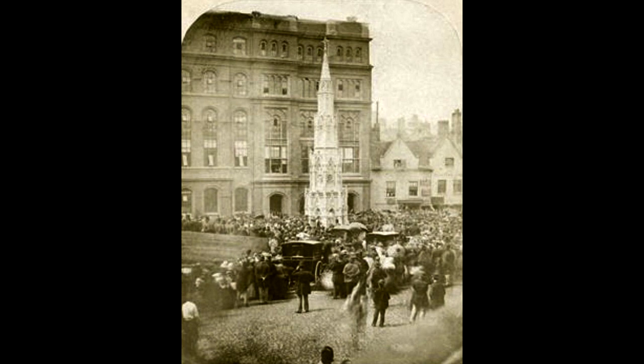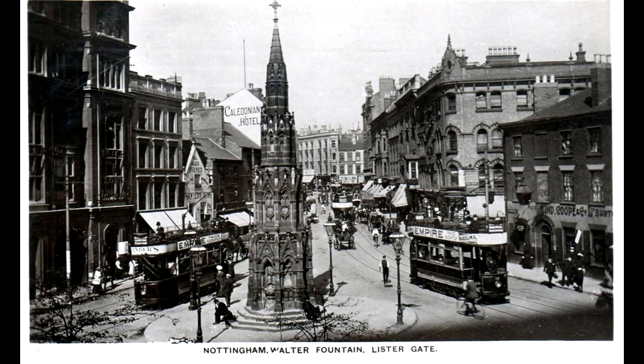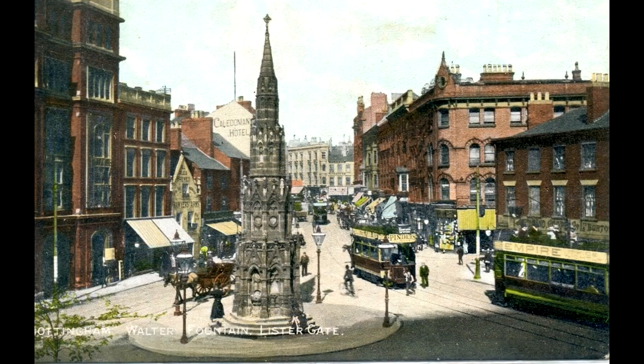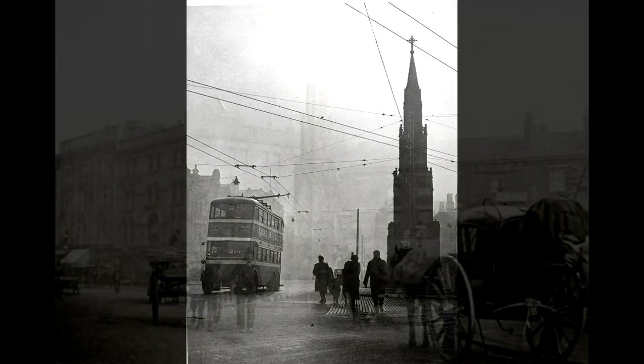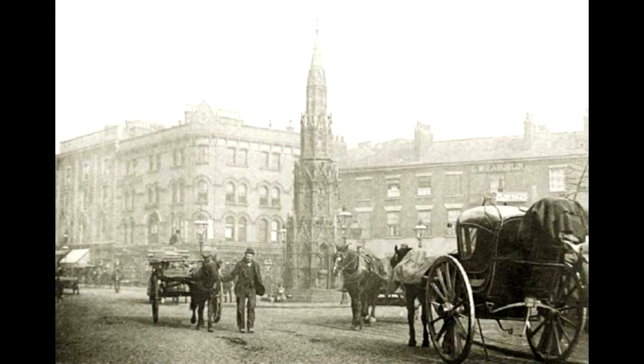The foundation stone was laid in 1865 and the Walter Fountain was opened on the 3rd of July 1866 with great pomp and circumstance, along with the handing out of Adam's Ale from the fountain, backed by a violent thunderstorm. The Walter Fountain was a gothic structure standing 40 feet tall, made from Aberdeen granite, inscribed with marble plaques and inscriptions.